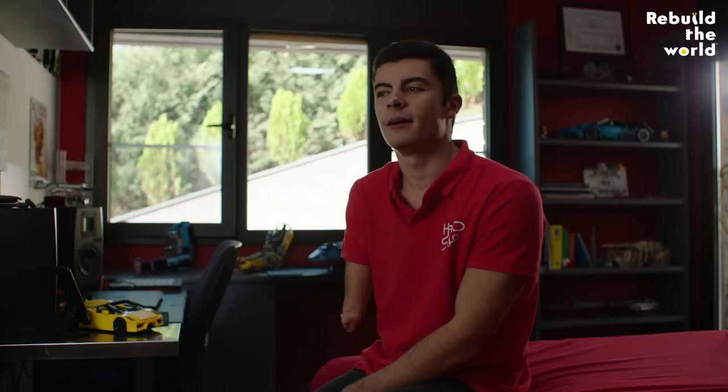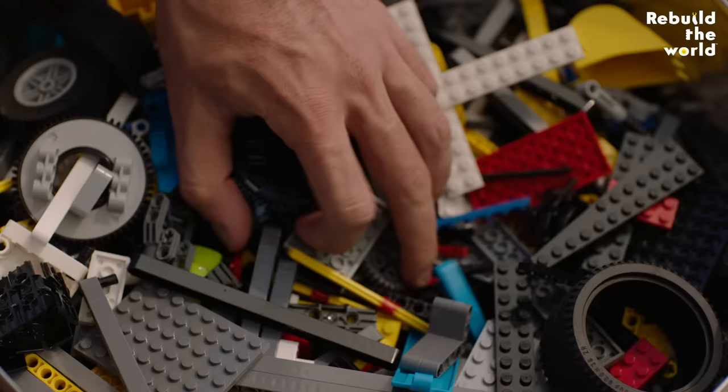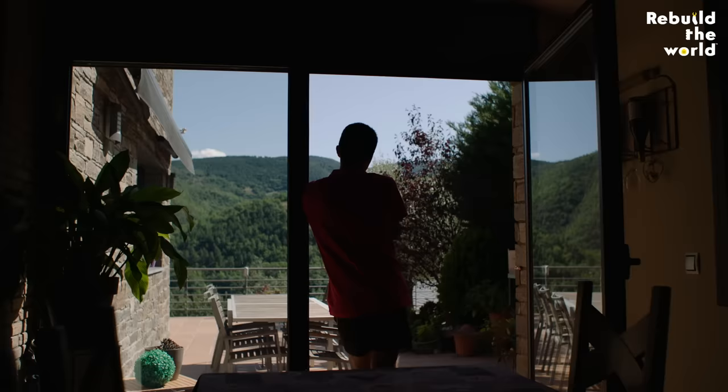I built my first prosthetic with Lego bricks when I was nine years old. My first time playing with Lego bricks was at five years old and I was building a boat. I was really proud because that was like my first big toy and I played around for about five months, and it was really fun because I could modify anything I wanted from the boat.